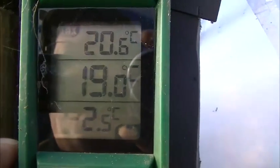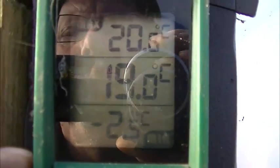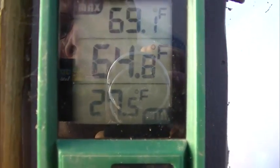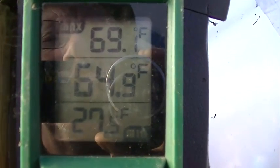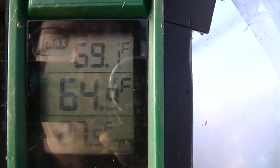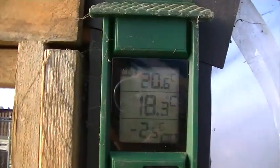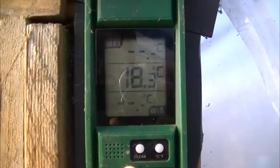Temperature in the polytunnel - can you see it? I can't see it for the sun. We've been minus 2.5 degrees centigrade. It's now 18.8 and it's been a maximum of 20.6. It's been as low as 27.5 Fahrenheit, it's now 64.9 Fahrenheit, and it's been as high as 69.1 Fahrenheit. Turn it back to British - 18.3.